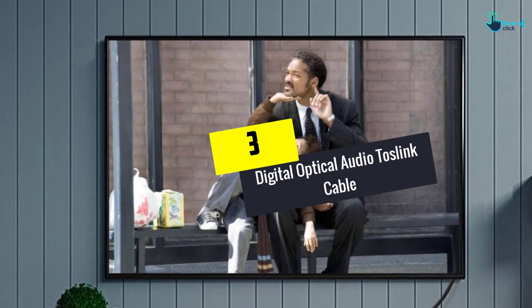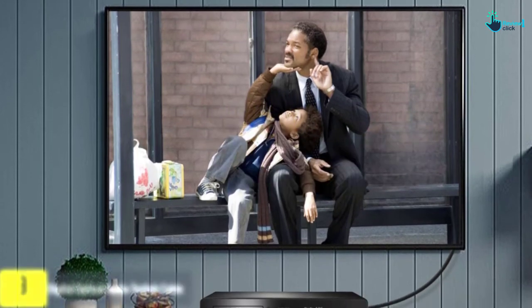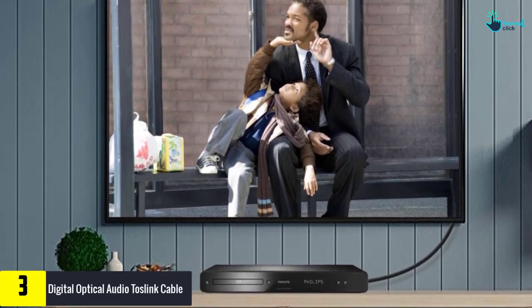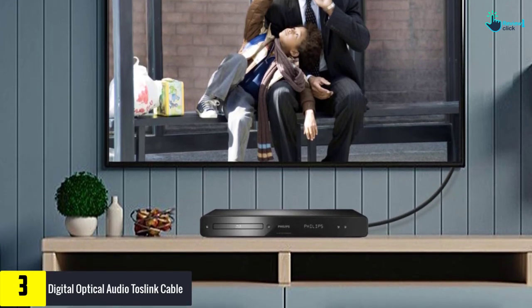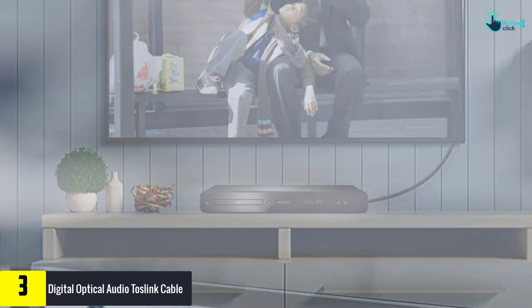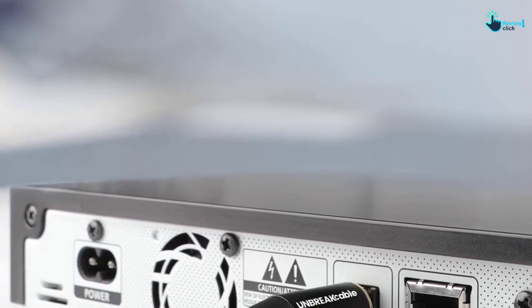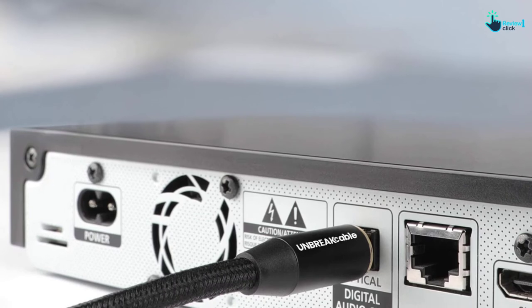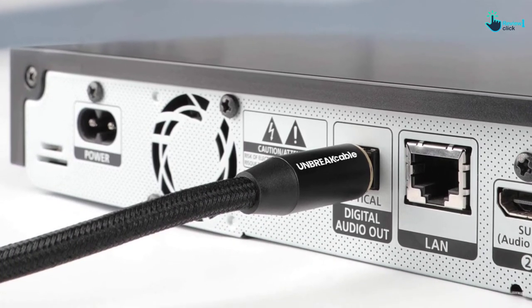At number 3, we have the digital optical audio Toslink cable. This is an extremely durable optical cable that has a dual nylon braided jacket and polyester fiber. This is flexible and has distinctive sound quality. It has gold-plated connectors, which will ensure exceptional audio transmission. Moreover, it comes with dustproof rubber caps that protect the connectors when not in use. It has universal compatibility and is in a user-friendly design.